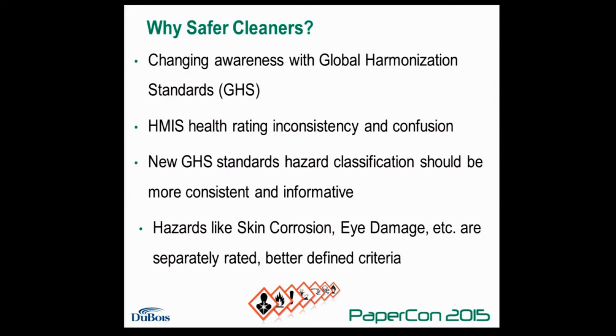There's also been a lot of variability between one company to another in terms of the safety ratings for a given chemistry. This has been a source of confusion for the people that approve chemicals for use in a mill or for the end users in the mills. The HEMIS rating system, which was developed by the National Paint and Coating Association, assigns a health rating of zero to four to a chemistry, with zero being the least hazardous and four being the most hazardous. There's not one single approach to assigning these ratings.